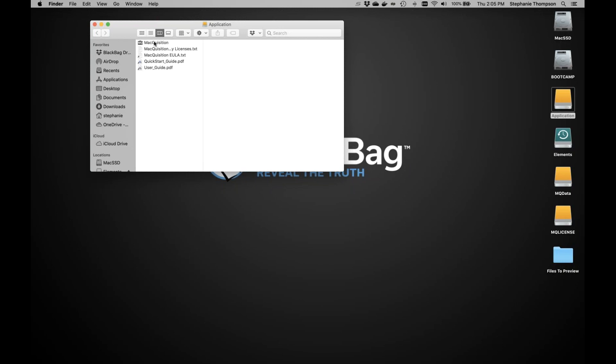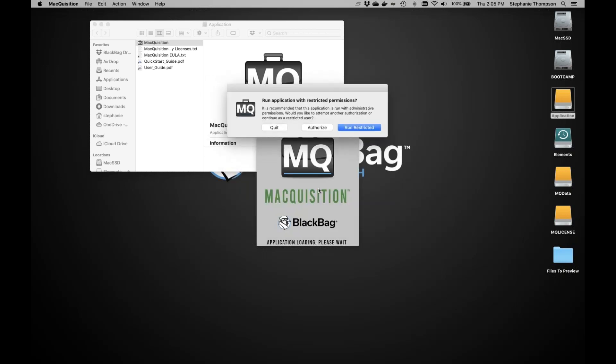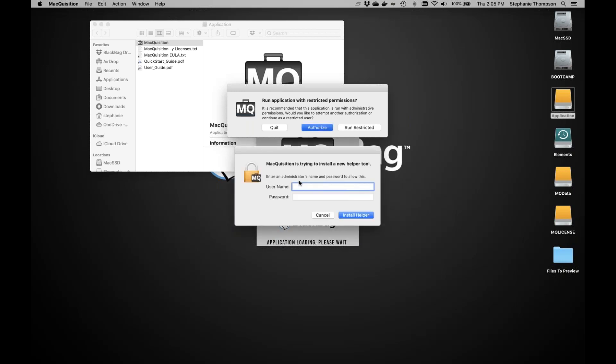I'm going to run Macquisition — this works pretty standard compared to the previous version. It's prompting for the admin password. If you don't have the admin password you can click cancel and run restricted, running as whatever user is logged into the system. I happen to have the admin password in this case, so I'm going to insert that now.